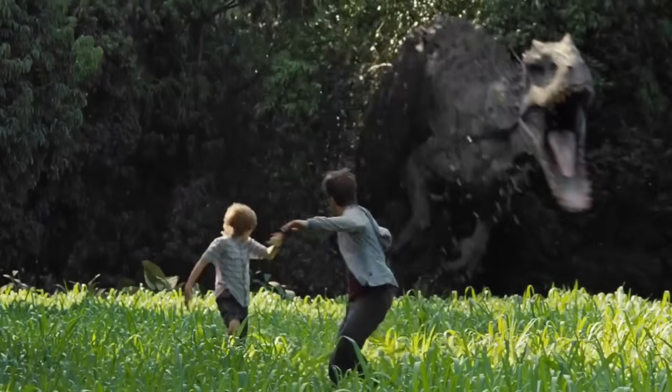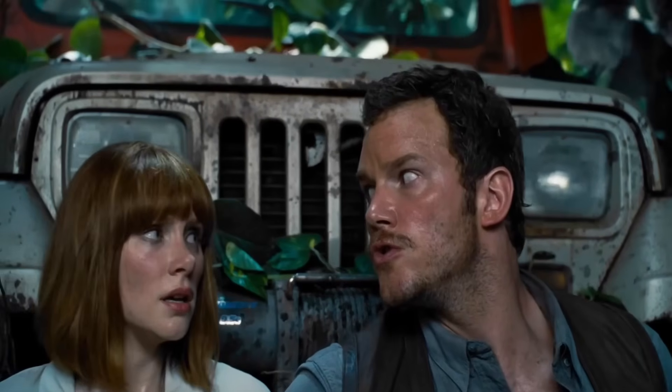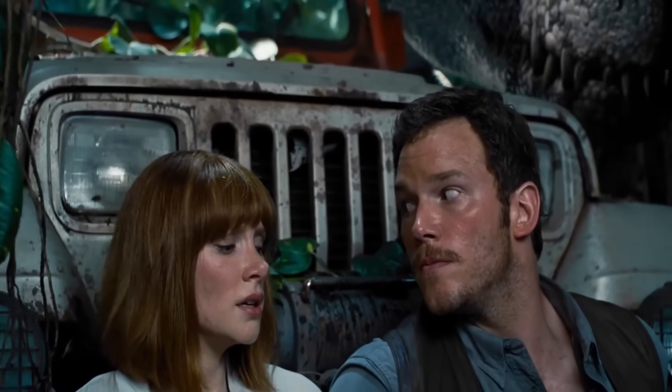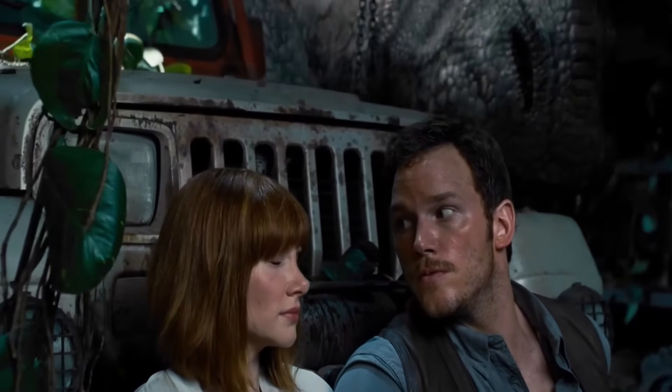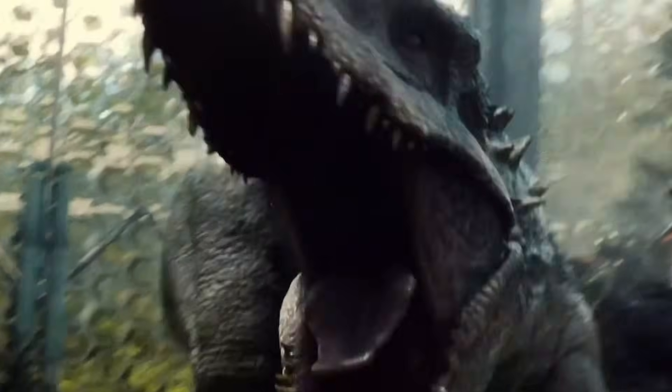But wait, there's more. Because apparently someone thought: you know what this invisible death machine needs? The ability to scream at 160 decibels — that's louder than standing next to a jet engine at takeoff. Every time this thing tries to be sneaky, it would announce its location to literally everything within 20 miles. Pterosaurs in the next county are going to be hearing this thing coming.